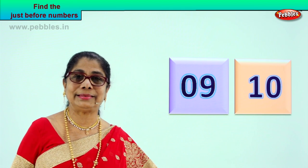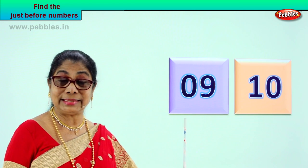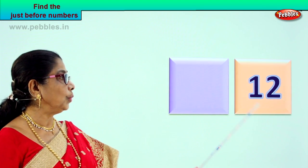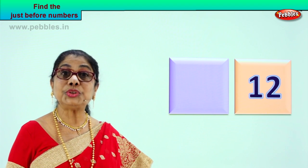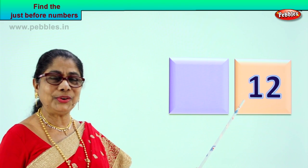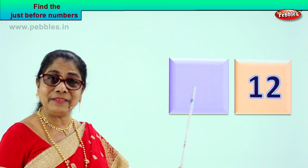Did you enjoy? Yes, it's a mind exercise. You will feel very happy and refreshed after doing this exercise. Let's take the next number and you tell me the just before number. What is this? One and two — twelve. So what is the just before number? Very good — eleven. Eleven comes just before twelve.